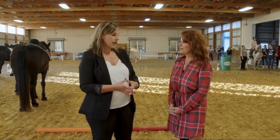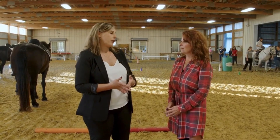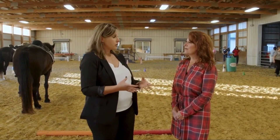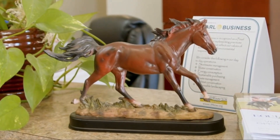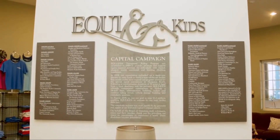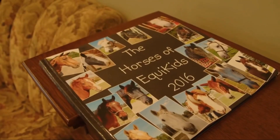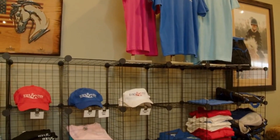Through a lot of years of dedication and looking at how we can impact our community on a greater basis, we decided to expand to serve adults. We were able to launch our EquiVets military service program, which provides all of our services to both active duty service members as well as veterans. Then in 2019, we were able to launch our EquiHeroes program, which serves local first responders. We fundraise 100% of the costs associated with those programs so that both our military and community heroes can gain access to any of the services we provide at no cost.